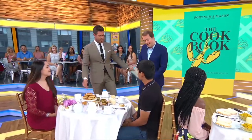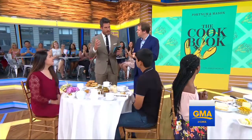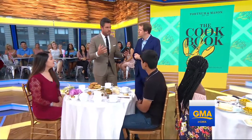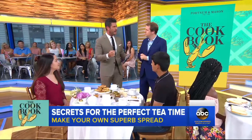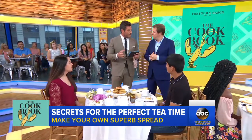Tom joins us now. Thank you so much for being with us. Thank you for having me. This cookbook is really, really cool because he wrote this alongside Fortnum & Mason. They're basically a famous market from England known for high tea. This is their first official cookbook in over 300 years. That's crazy.